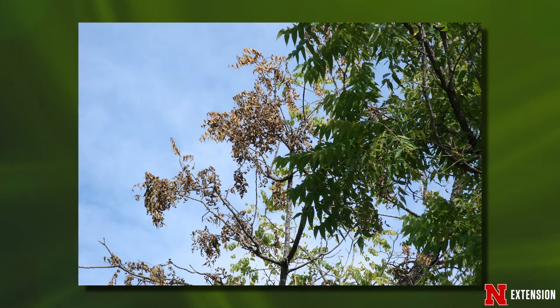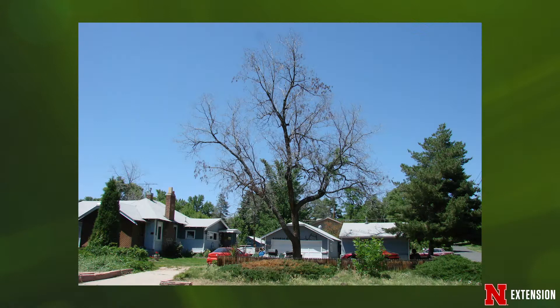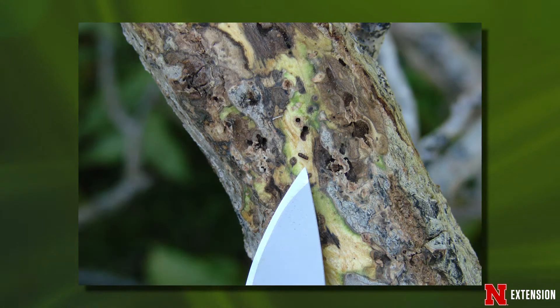The symptoms are caused by a canker, which attacks twigs, branches, and it can even attack the trunk of a tree, killing the branches back. Thousand Cankers disease is so named because of the thousands and thousands of cankers that attack the branches and ultimately kill the tree.